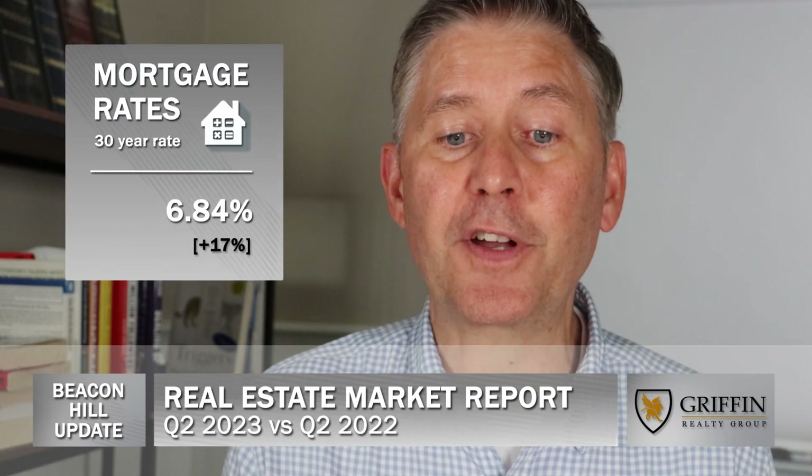The average 30-year fixed mortgage rate increased year over year by 17% to an average rate of 6.84%, according to Bankrate.com.